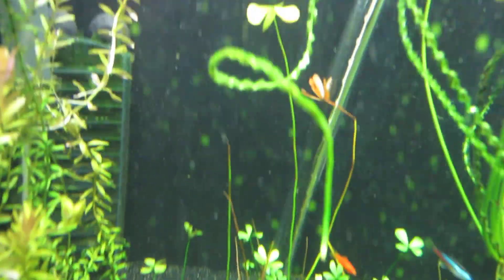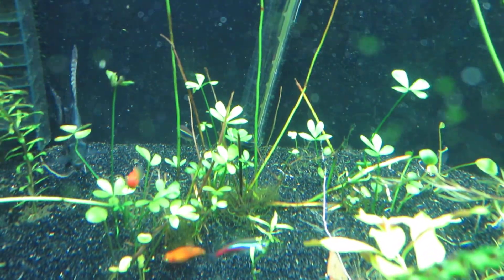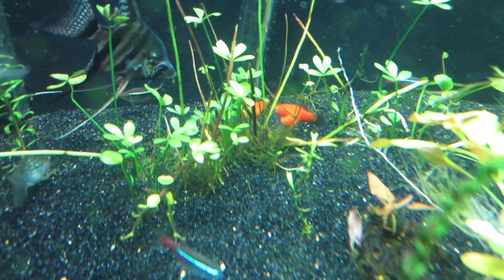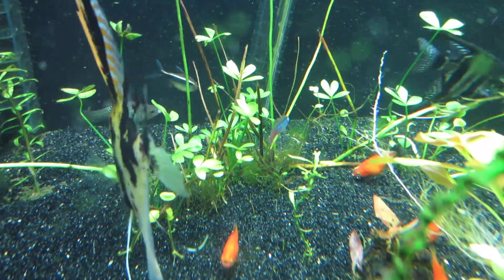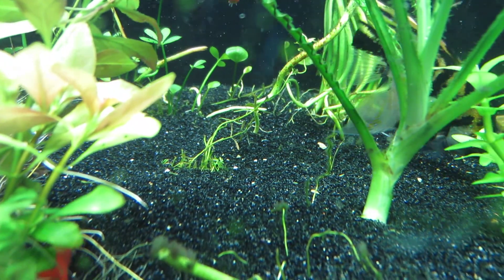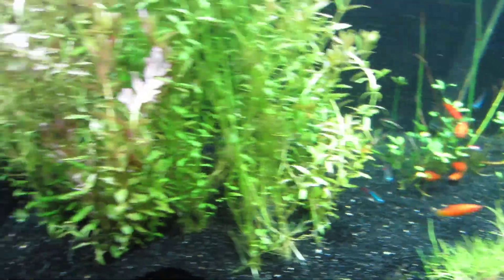I have the four-leaf clover plant — most of it died off but it has all those little ones growing back. This one as well had a needle leaf — I don't remember the full name, something needle leaf — and there were two of them back there. There's one, and then that one right there in front. The platys ate it. I actually said they never eat plants and then they did.